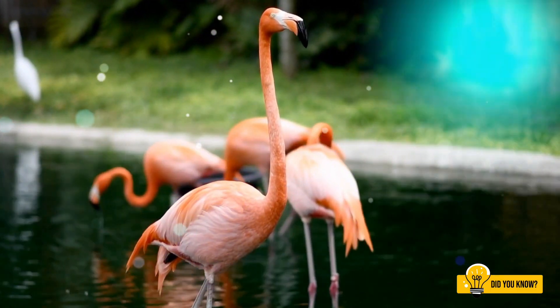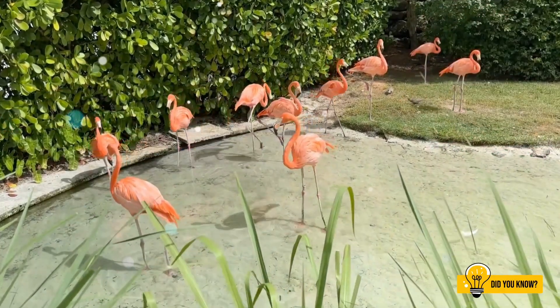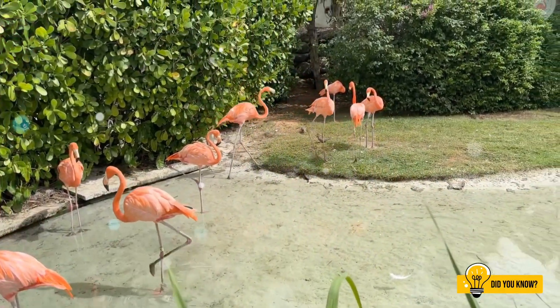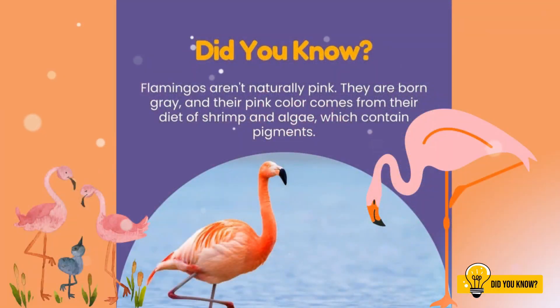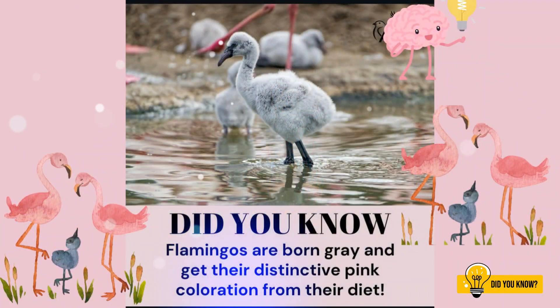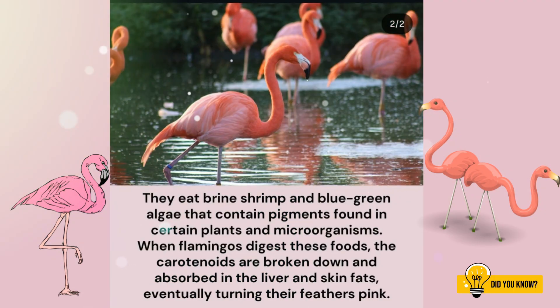The secret lies in their diet. Flamingos feast on algae, shrimp and tiny crustaceans — all packed with natural pigments called carotenoids, the same stuff that makes carrots orange and sweet potatoes golden. Their body processes these pigments and stores the pinkish orange colour in their feathers, skin and even their beaks, turning them into walking works of art.